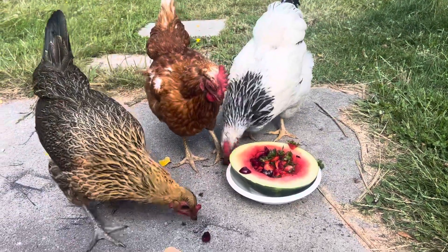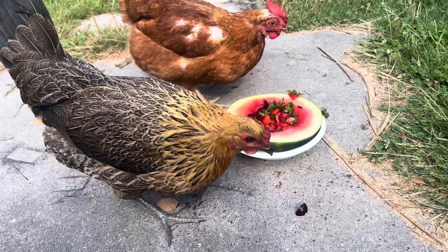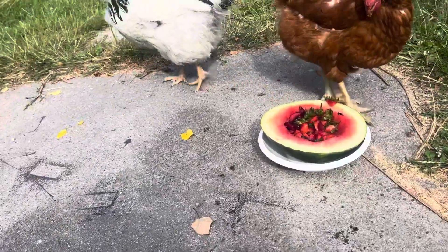You probably notice Phoebe throwing the fruit around — she always goes around and cleans up after too. Don't wear white when you give them cherries because they'll spray you. You'll get cherry juice all over yourself.